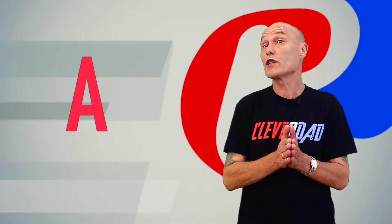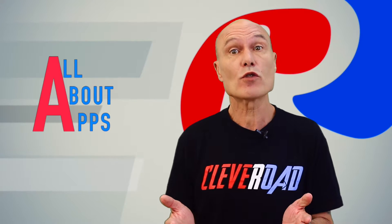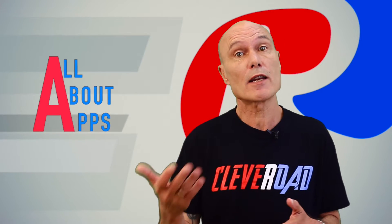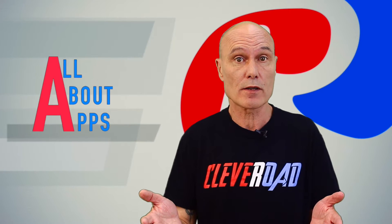Hello and welcome to another edition of All About Apps from the Cleveroad Studio. As you may have noticed, the world has become obsessed with bots lately. Microsoft, Facebook's and Telegram's recent actions are undeniable proof of this latest craze.